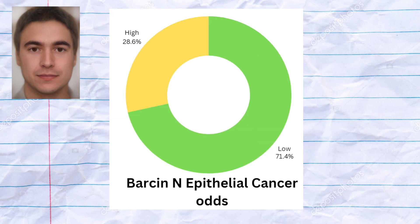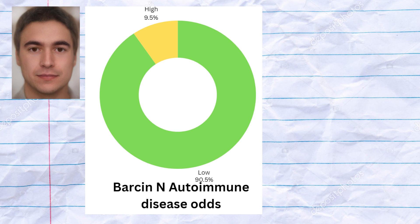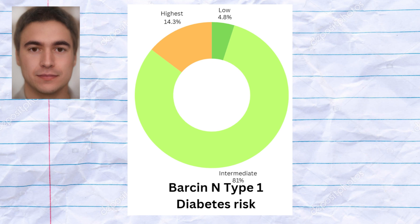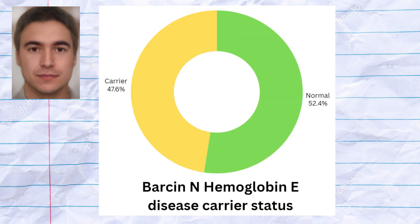The Barsan farmers had lower odds of epithelial cancers based on 8q24 genotypes. They also had very low odds of autoimmune disease based on HLA genotypes. Only one of them carried HLA DRB-1 risk variants for multiple sclerosis. They mostly had average predisposition to type 1 diabetes, which is low by European standards. They did have a predisposition to hemoglobin E disease, with 10 out of 21 people being carriers, which is higher than the rate in other populations analyzed.